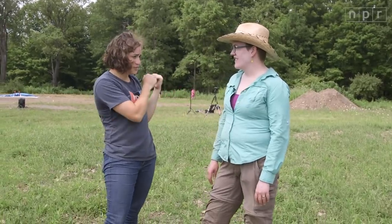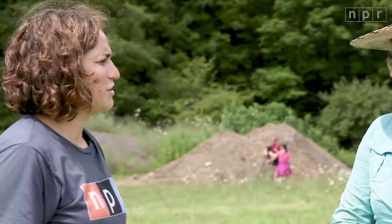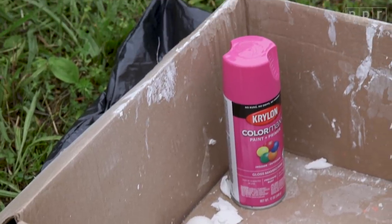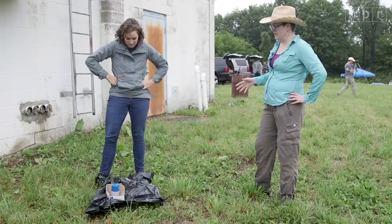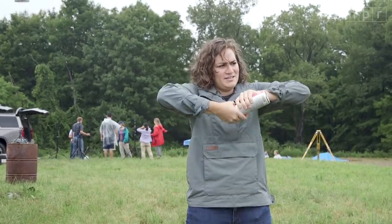I mainly focus on the deposits — all the debris that came out of the hole when we blew it up. It's pretty important to know how far stuff is going to fly and where. So we need to spray paint our ballistics, which are really just ping pong balls.